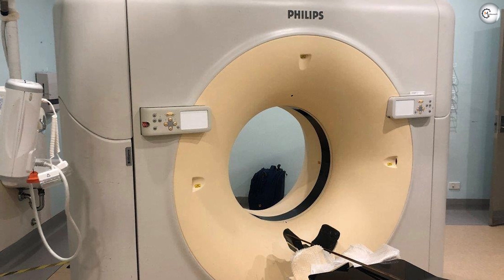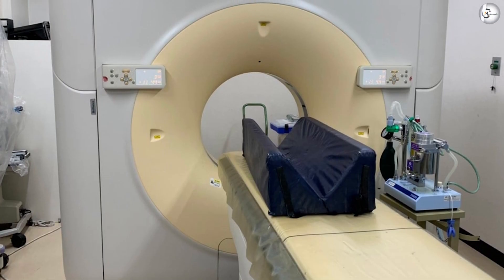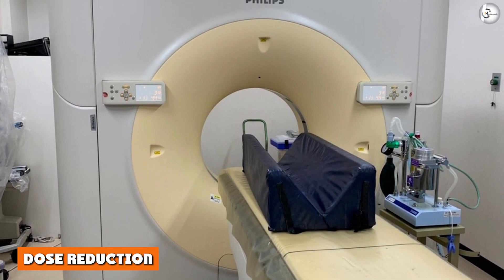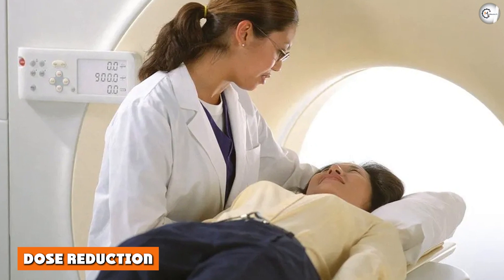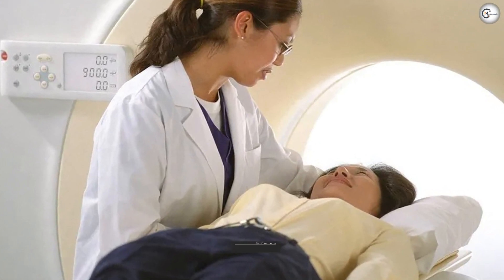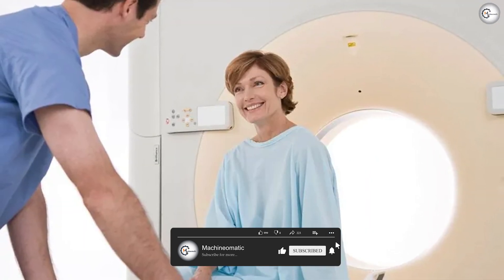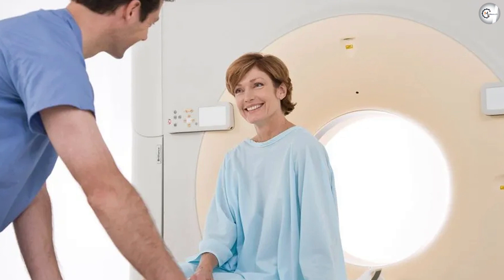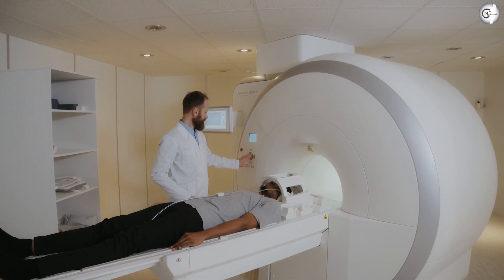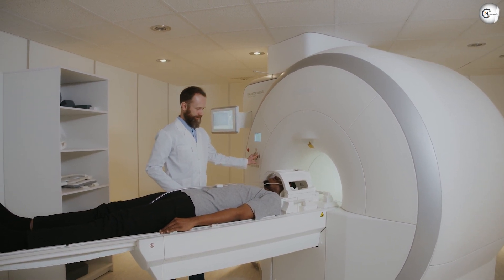The Philips Brilliant 64 can evaluate plaque within the carotid arteries in five to eight seconds, search for pulmonary emboli in five seconds, and image the coronary arteries in ten seconds. For dose reduction, the Philips MRC tube works quickly and reduces patient radiation exposure time. The Brilliant 64 also includes DoseWise technology, which uses the smallest dose possible while still achieving very high image resolution.